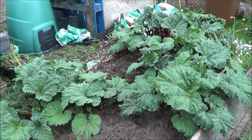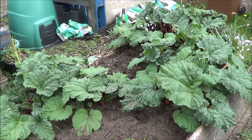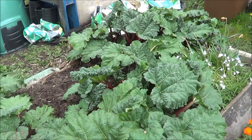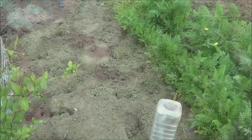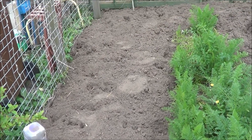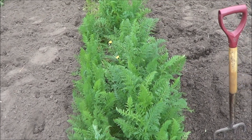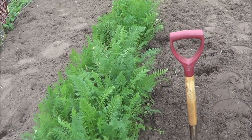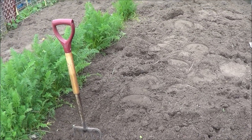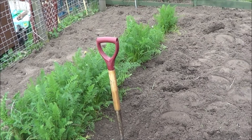We've already harvested a few rhubarb stalks so we can have them in a crumble or something later tonight. I've just finished digging out and weeding this patch here — except for some carrots left in the center. They've done really well but have gone a bit to seed now, having been in since last year. This patch is going to be used for my Cara main crop potatoes, which I'm planning to put in at the end of this month.